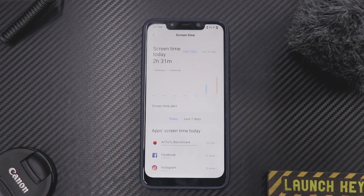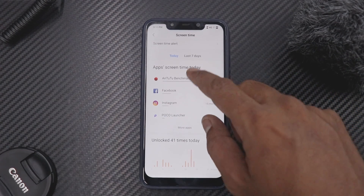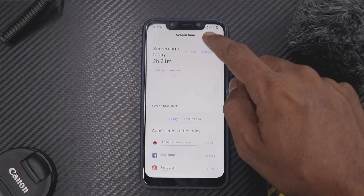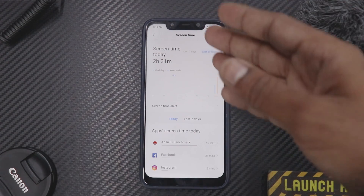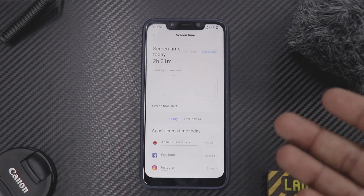Screen Time is very similar to digital well-being — this is Xiaomi's MIUI version of it. It tells you how much you've used your phone, how many times you've unlocked it, screen-on time, and how many times you've used a particular application. You can see last 30 days, last seven days, and today's screen time — two hours 31 minutes in my case, though that's not accurate as I've been charging on and off.